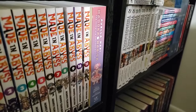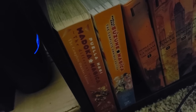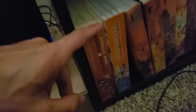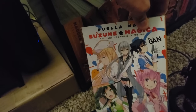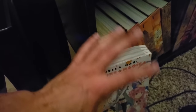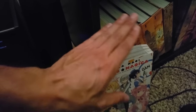Next up we have some Madoka Magica stuff. There is the original series in a three-volume omnibus, and then two more down here — the different side of the same original story from a different perspective, and then Suzume Magica, a spin-off series. All of these I really do like. The Madoka Magica manga is nice and concise in three volumes — it does what it needs to do and just gets it out of the way.